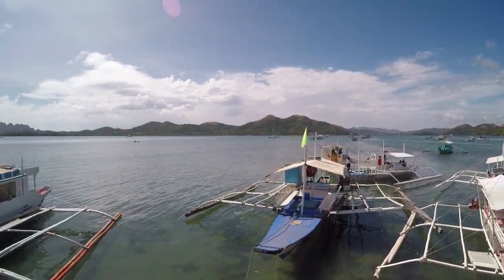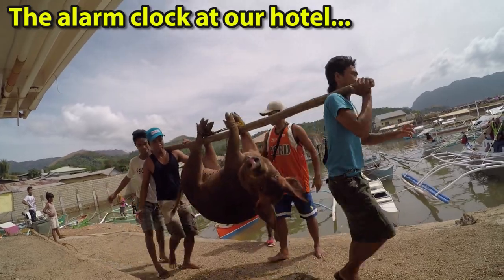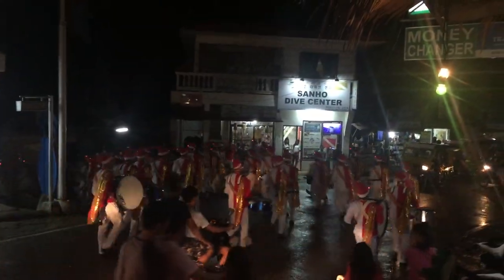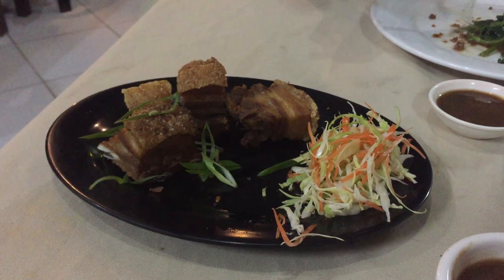We are here in Coron. It's a beautiful little city. It's very lively at night — lots to do. That's pretty much our favorite thing in the Philippines.